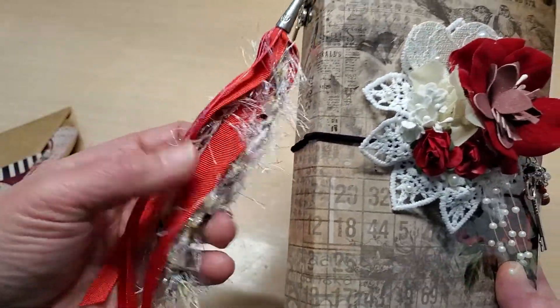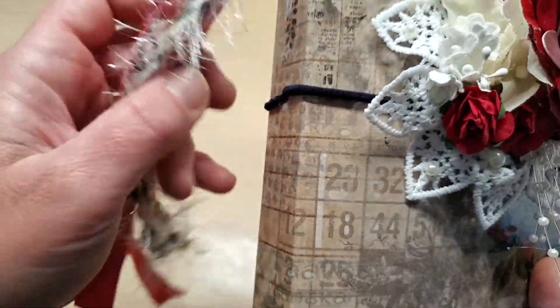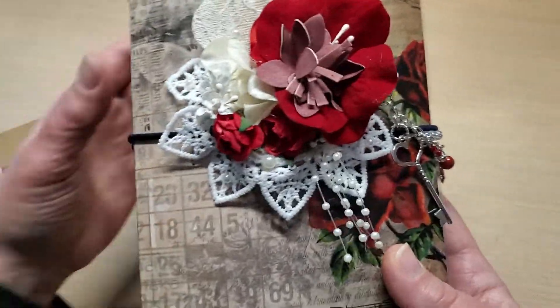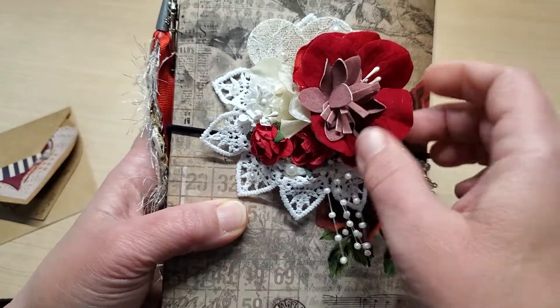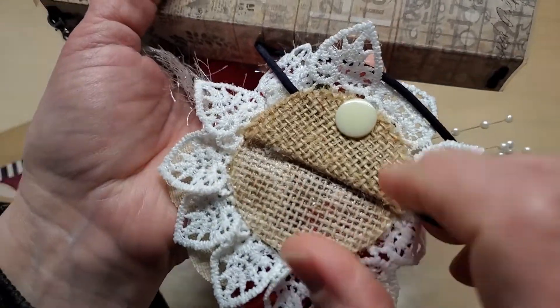All the beautiful details — I think she braided this eyelash trim, it is so pretty. I would have never thought to do that, that is such a creative idea. And she added this beautiful swag that actually snaps — it's got burlap on the back and she used a snap so it could come on and off.